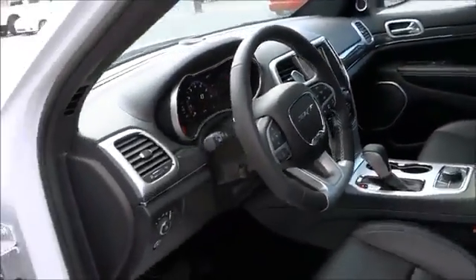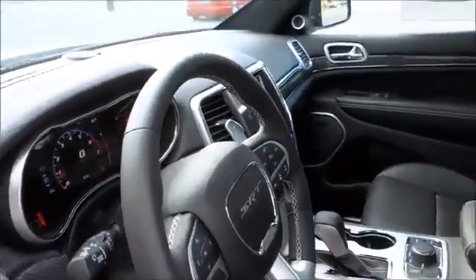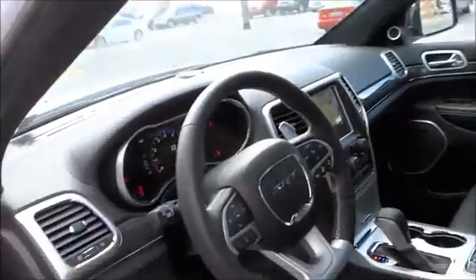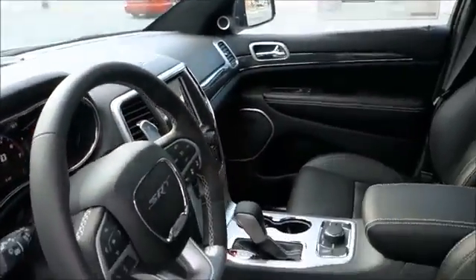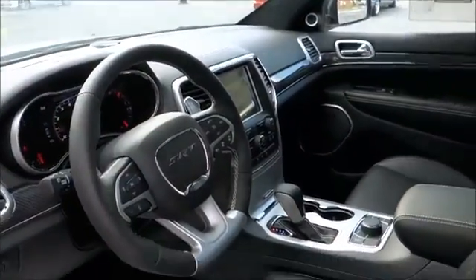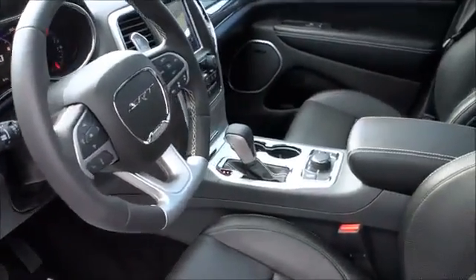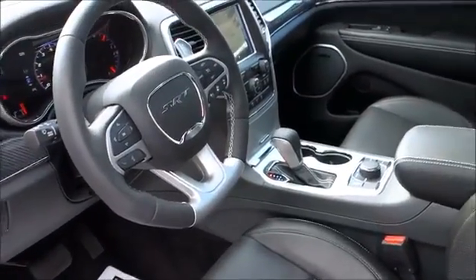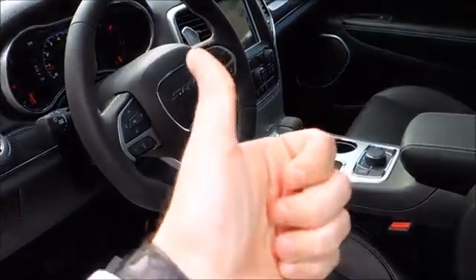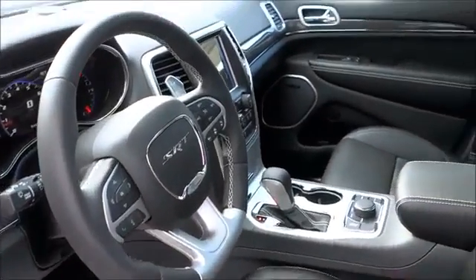If you have $74,000, $75,000, if you have $80,000 to spend on this kind of car — do it. Hit the link down below, go to the website, contact them. This is a very, very exciting car for anybody. I recommend it for everybody. I hope you guys enjoyed the video and I'll see you in the next one. Make sure to give it a thumbs up. Make sure to subscribe for the upcoming car videos — there's going to be a lot of them.